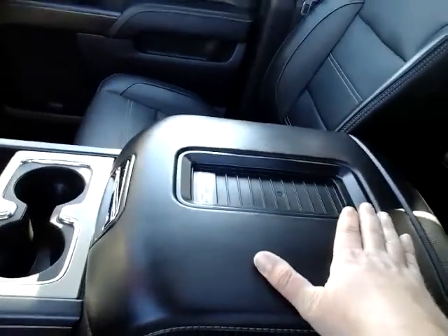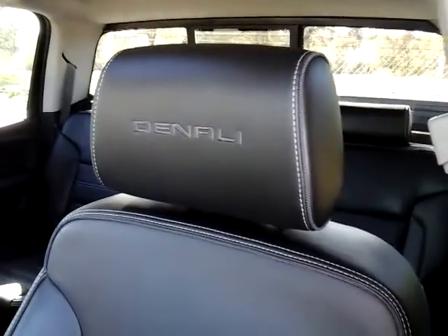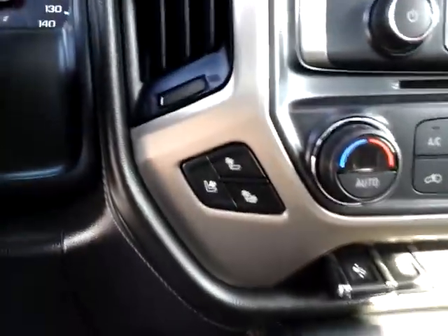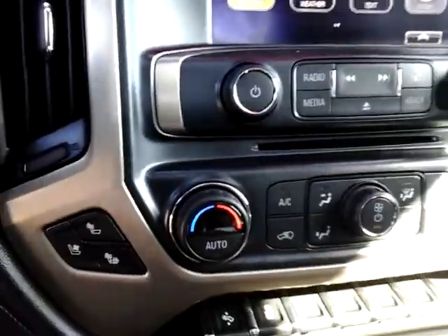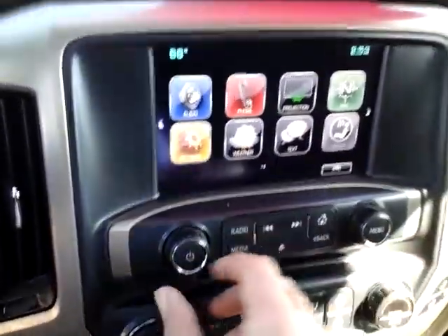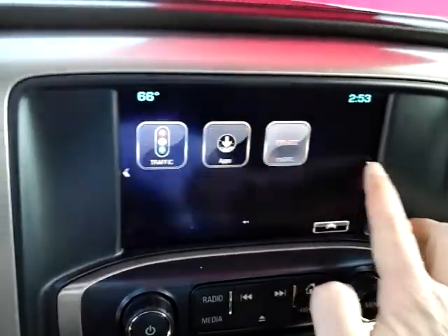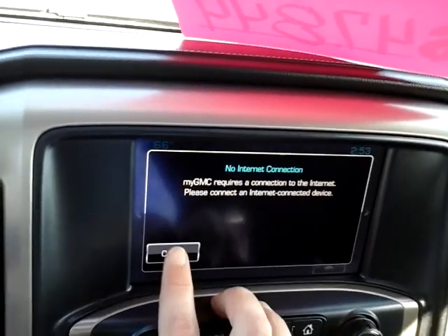This vehicle has a wireless charger for your cell phone. You have the sunroof, and the Denali of course has perforated leather to give you heated and cooled seats for both sides. You have your climate control right there. It does have a CD player, and you have all your apps including the GMC app.